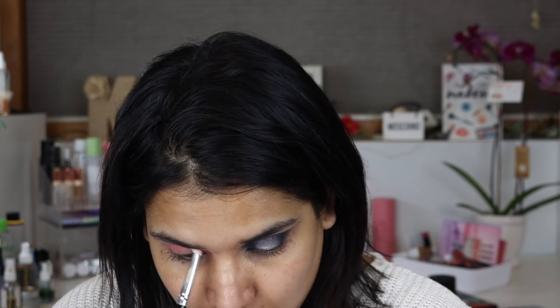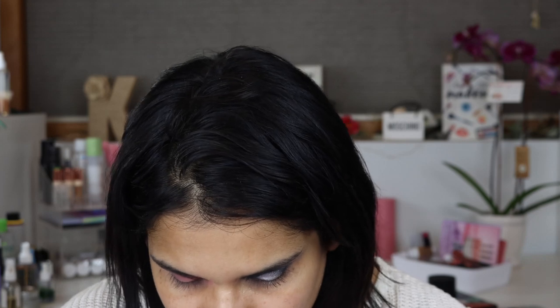This palette kind of reminds me of the Urban Decay Naked palette — the pink one — but like the cooler, hipper older sister palette. I'm adding Modern Love to intensify the crease, then a little bit of GF, that charcoal color, to add some depth. So many lid options — Rose Brunch looks tempting too.